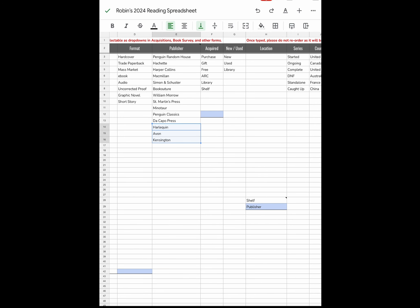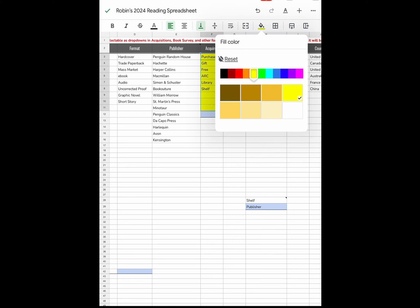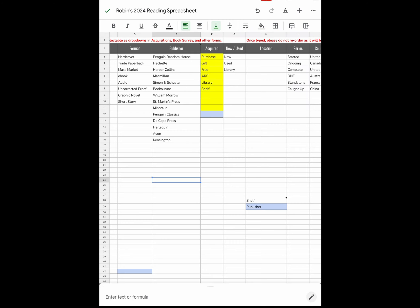For Acquired, you only have so many ways to get a book: you purchase it, it's given to you, you got it free, you got an ARC (advanced reader copy), you got it from your library, or you already had it on your bookshelf. There are three more blank options if needed. For New/Used/Library — 99% of what I read will be new. On that rare occasion I have a used book, like Brown Sugar from ThriftBooks.com, and then library.